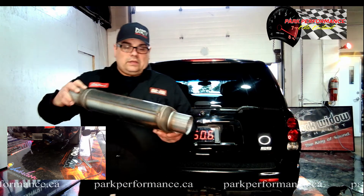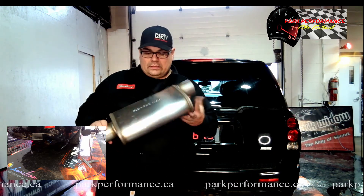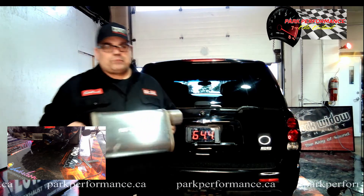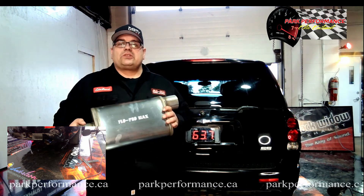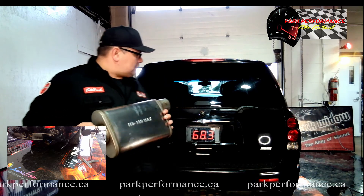This time we put on our very own — proudly made and manufactured in the province of Alberta — our Flow Pro model, which is our Flow Max. We're going to fire it up, listen to it at idle, and get a sound rating off our DB meter.